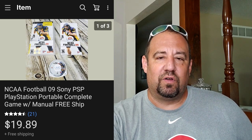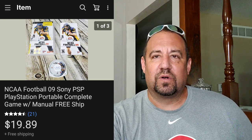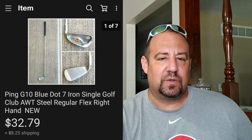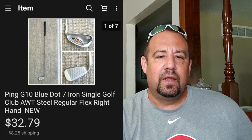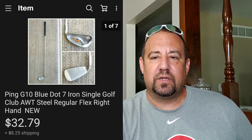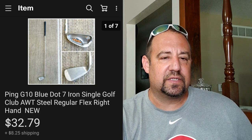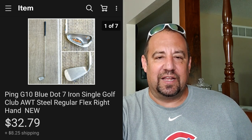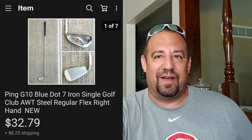Here's another one of those Ping golf clubs - this is a pink G10 blue dot. Same thing: this one sold for $32.79 plus buyer paid shipping on top, so they were in for $45.26. About 50 cents into $32 bucks there. And I still have a few of these clubs I need to get photographed and listed.